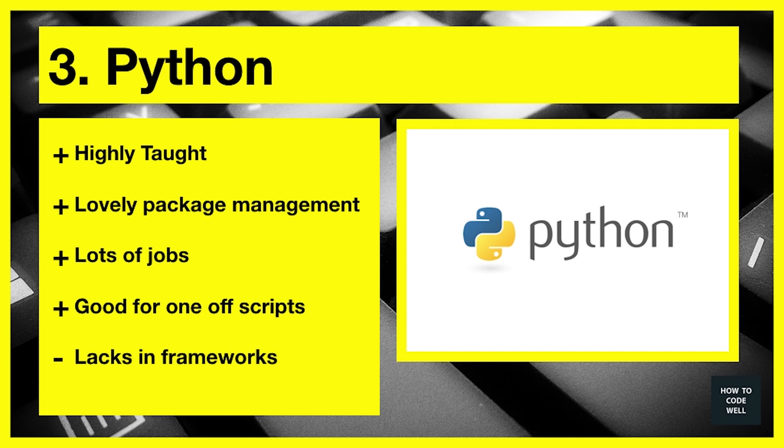Number three is Python. Python is highly taught in schools and universities and therefore there are a lot of job opportunities out there for Python developers. I would definitely recommend learning Python as a first web development language. It has a very nice package management system, making it very easy to install libraries. However it doesn't have many frameworks to choose from. Python is very good for one-off scripts as well as websites and web applications. I use Python myself to import YouTube videos onto my blog and there's a lot of support for different types of APIs to pull in third-party applications. It's a beautiful language that teaches you programming in a nice, soft way.